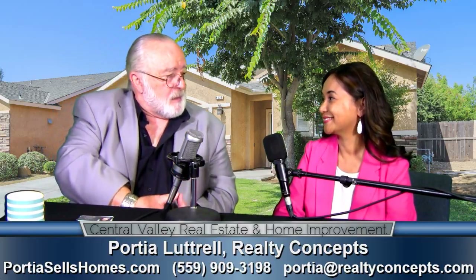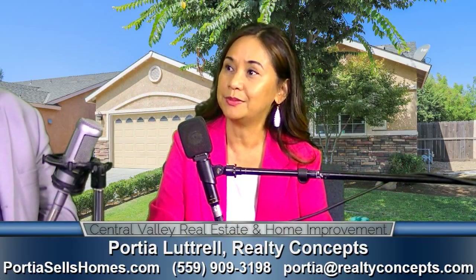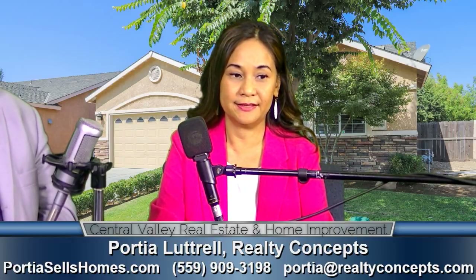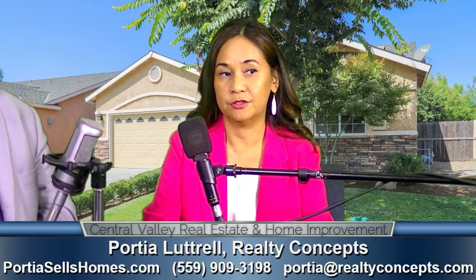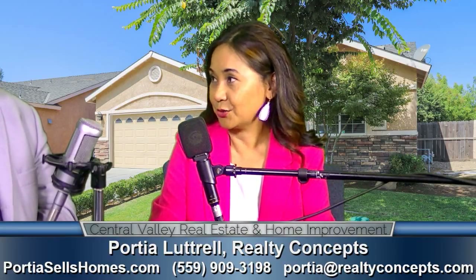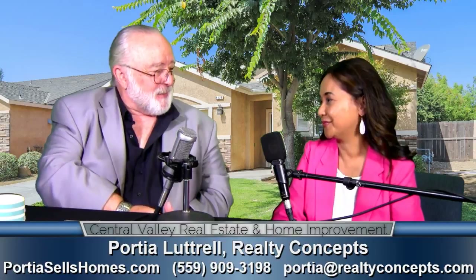How's Realty Concepts? Do you like working here? I love Realty Concepts. They absolutely believe in client first, and it's just a company that has a lot of integrity. We're a full-service real estate company — great agents, great owners. That's good.